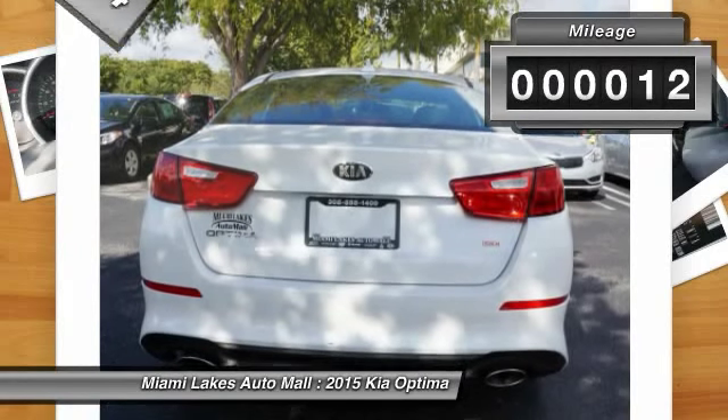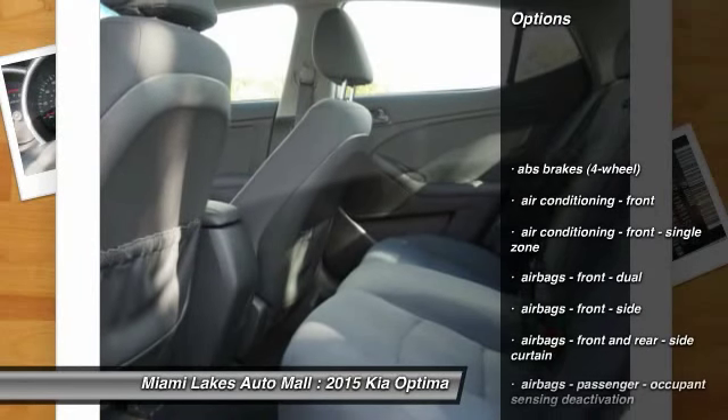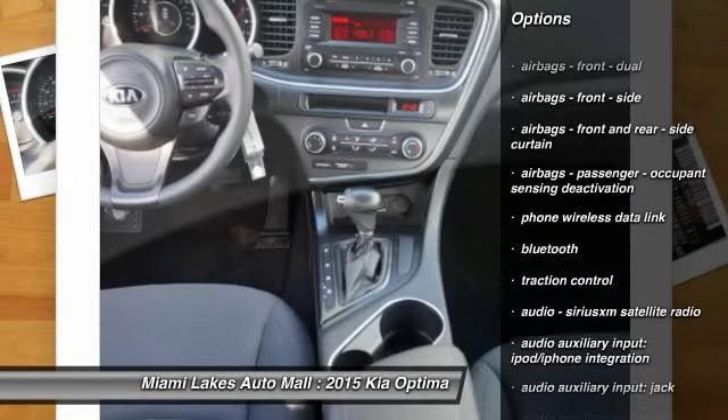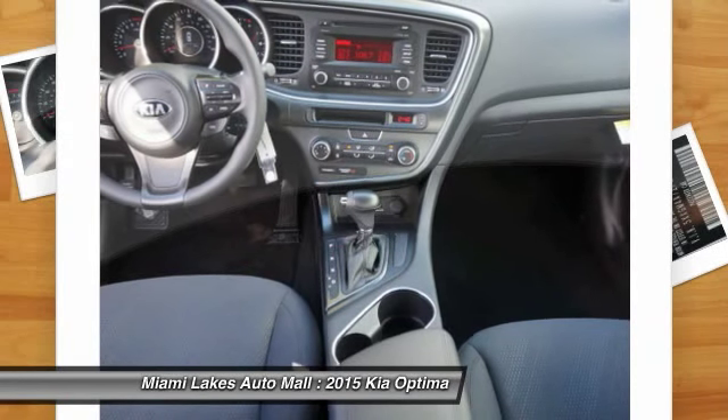This vehicle has less than 100 miles. Here are some of this vehicle's great options: traction control, stability control, power steering, cruise control, Bluetooth, child safety locks, trip computer, fog lights, clock, and power brakes.